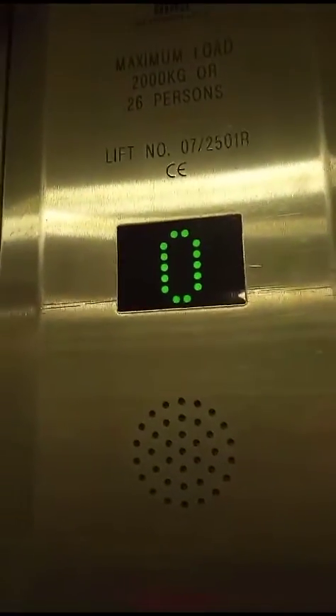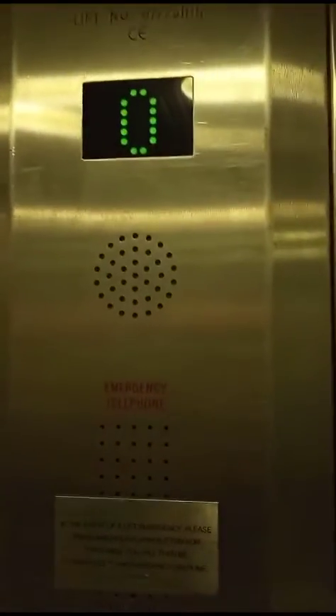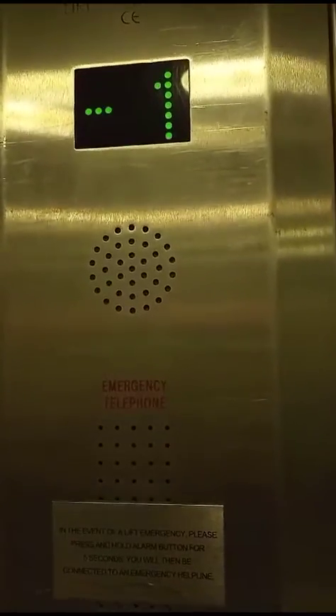We'll go down to the basement. Doors closing. It's a Pickering's, capacity 26 persons, 2,000 kilos. I think it's hydraulic. Here I am at basement.